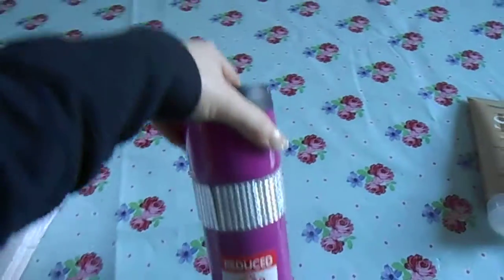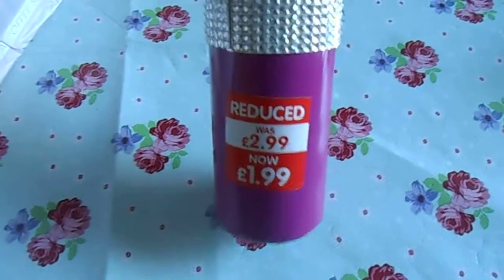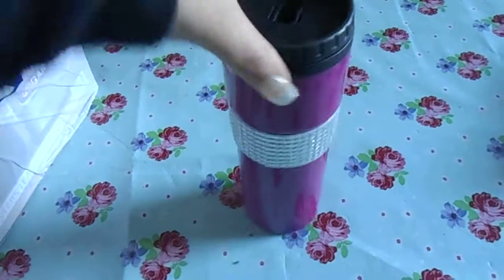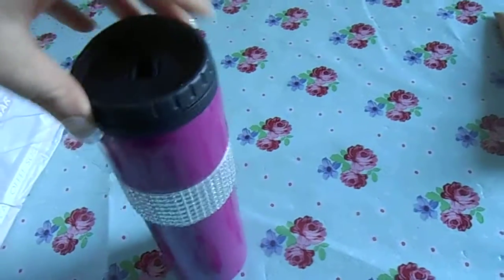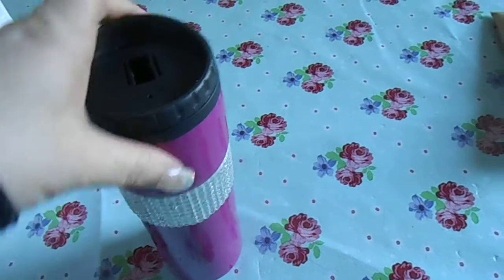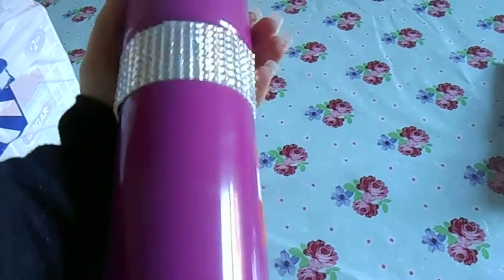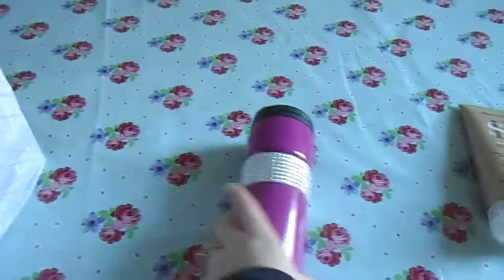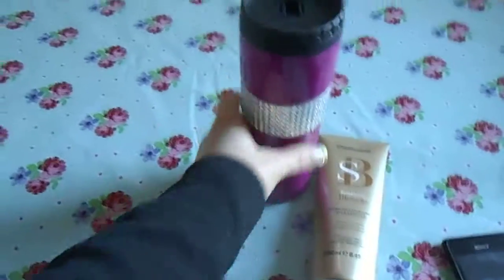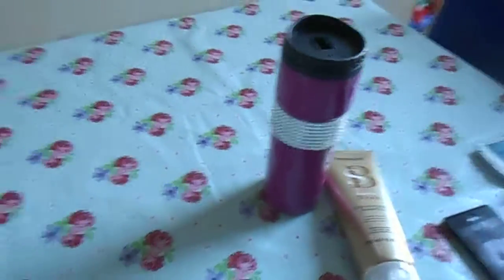The next thing I got was on sale, reduced from £2.99 to £1.99. It's one of those cups that you put your coffee in in the morning — it was cute and it had diamonds on. So I thought, bargain, I'll pick one of those up for the cold mornings. I got one because Andy's got one and I wanted one. £1.99.